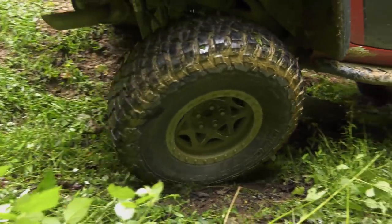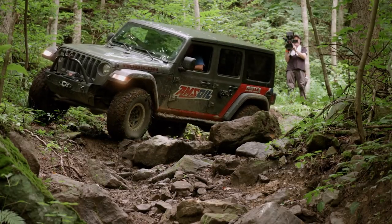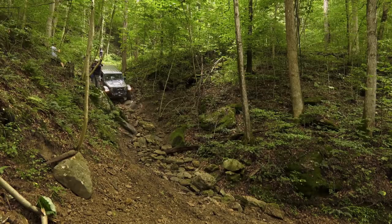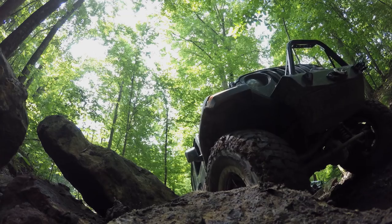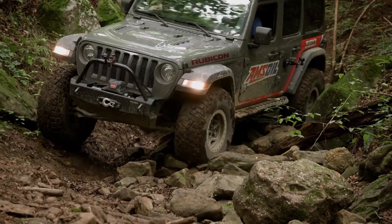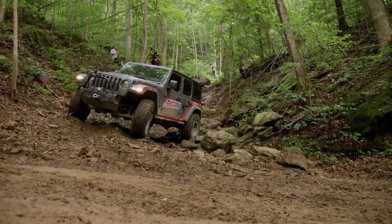As we wrap up our time in the heart of coal country on the Hatfield-McCoy trail system, Scott and Len in the AMSOIL JL start their attack on Firecracker. Going down Firecracker is all about finesse — but then again, gravity and your rock sliders are going to get you down too. Good call after good call from the spotter, and Scott and Len are down. Everybody made it, and it's time to call it a day and head back to the trailhead.